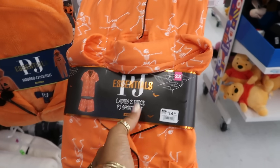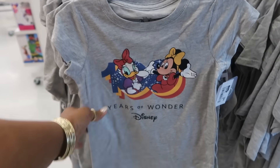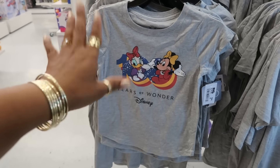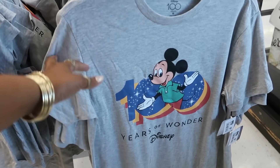This is a short set — a 2X for $15. These cute little t-shirts right here are $7.99 — 'Years of Wonder' — because Disney is celebrating its 100th year, so you're seeing Disney stuff everywhere.